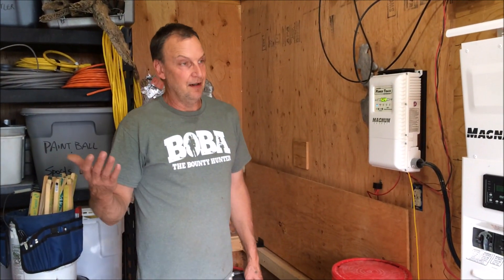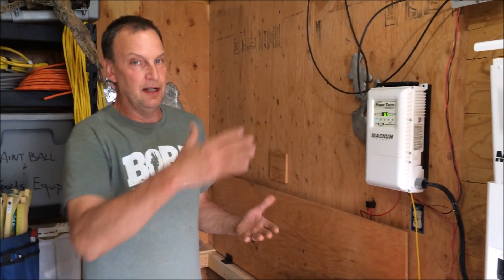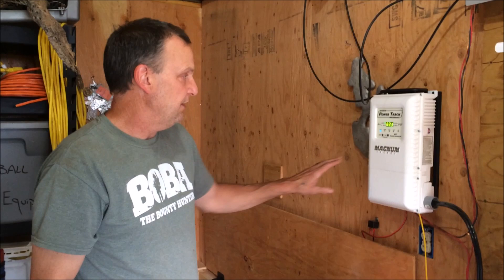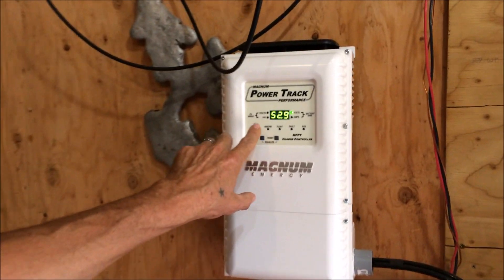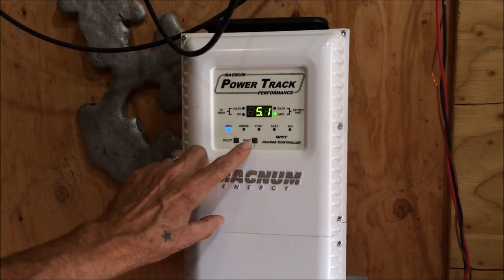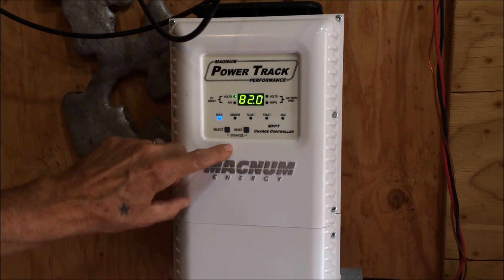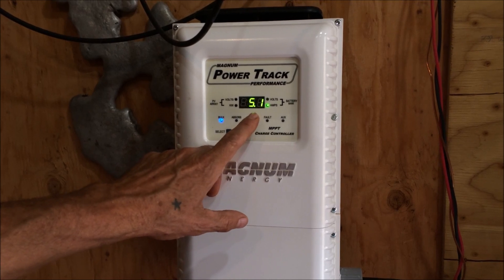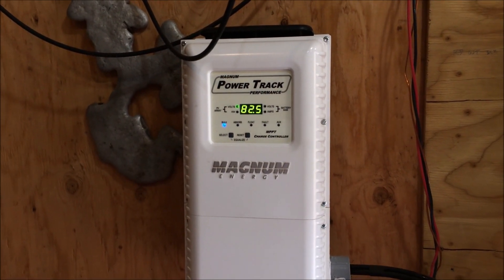The smoke cuts down on the amount of sun that we're getting, and today is a little bit of a cloudy day too. As I go through here, I see right now we're running about 52.9 volts on our 48-volt system — so that's pretty good. And you can see we have about 5.1 amps coming into our batteries right now.